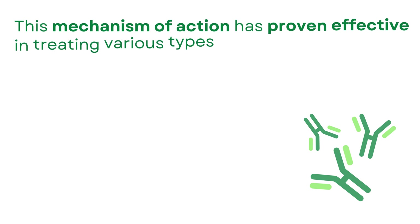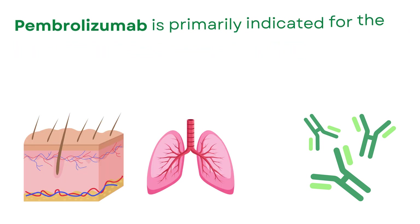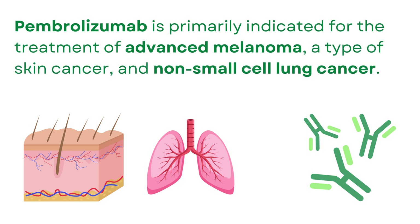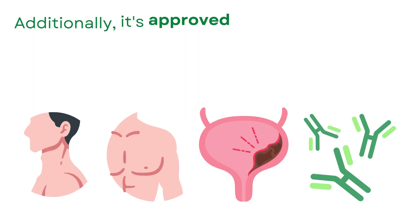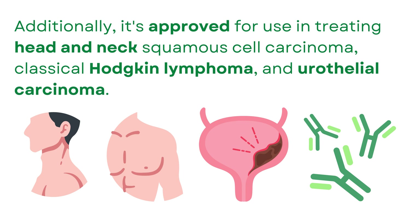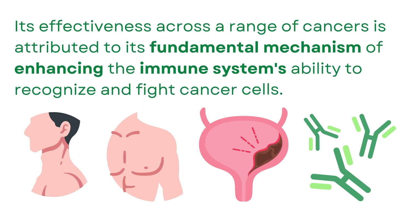This mechanism of action has proven effective in treating various types of cancers. Pembrolizumab is primarily indicated for the treatment of advanced melanoma, a type of skin cancer, and non-small cell lung cancer. Additionally, it's approved for use in treating head and neck squamous cell carcinoma, classical Hodgkin lymphoma, and urothelial carcinoma. Its effectiveness across a range of cancers is attributed to its fundamental mechanism of enhancing the immune system's ability to recognize and fight cancer cells.